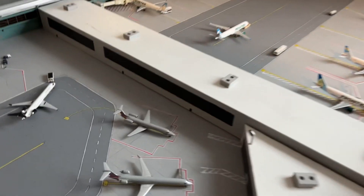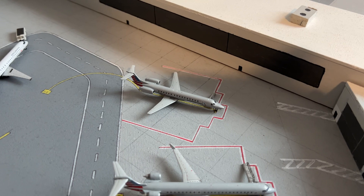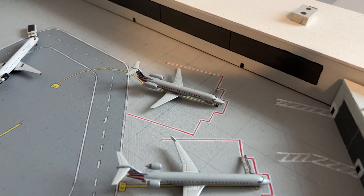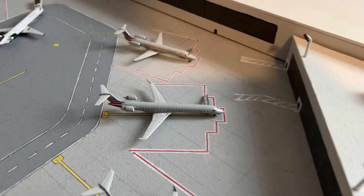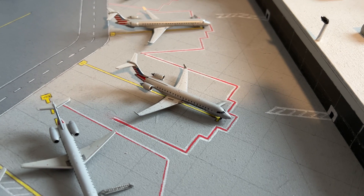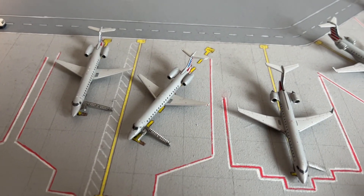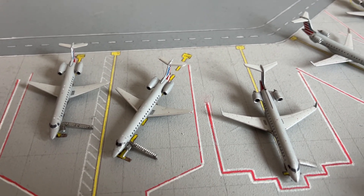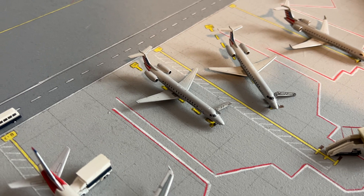We'll start off with the United and American Eagle gates. First, American Eagle ERJ-145 will be going to Madison, Wisconsin. Next is an American Eagle CRJ-900 going to Kansas City. American Eagle CRJ-700 going to Myrtle Beach. American Eagle ERJ-145 going to Manchester. And the second American Eagle ERJ-145 going to Rochester.